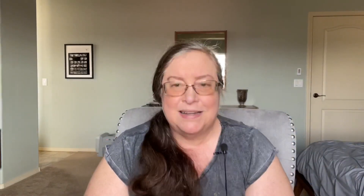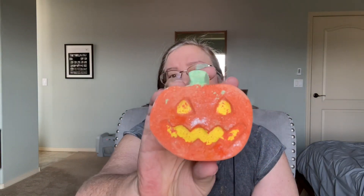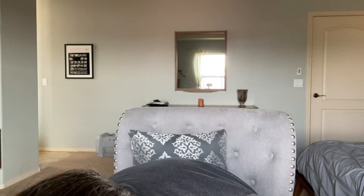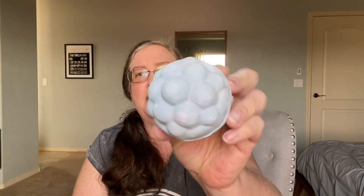I got a Pumpkin because when I did my Halloween 2021 haul a couple of days ago, I didn't have one in my haul, so I thought I better buy one. And I got a Blackberry Bomb just because I used all my blackberry bombs and wanted another one.